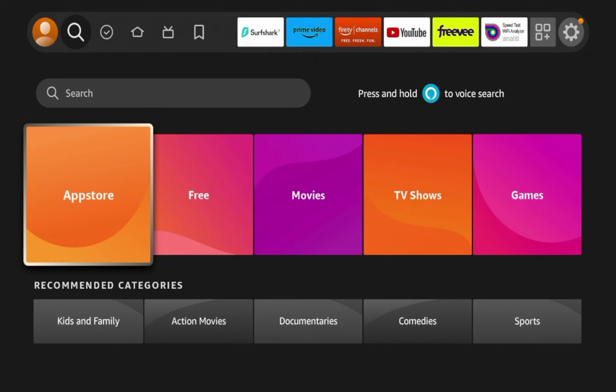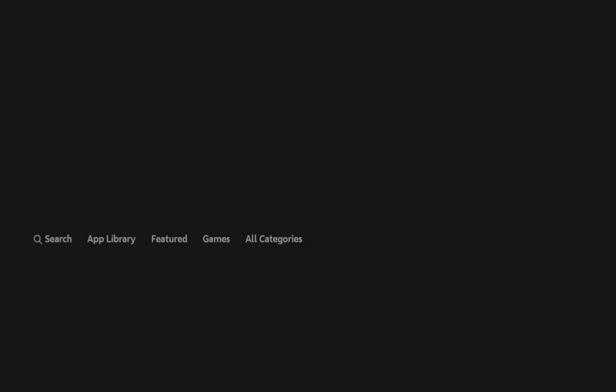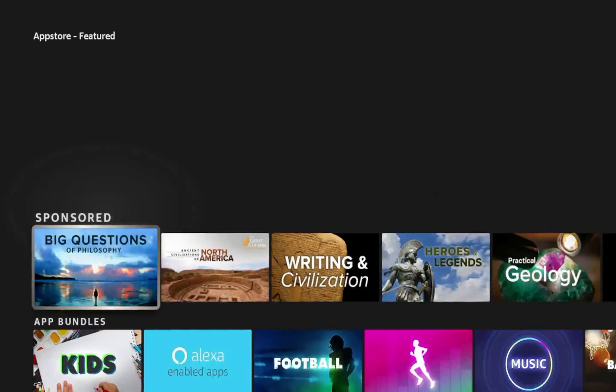From the home screen, scroll over and find the option that says Find, then scroll down and click App Store.